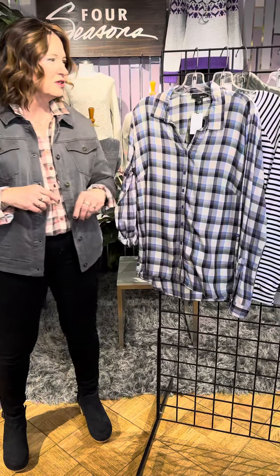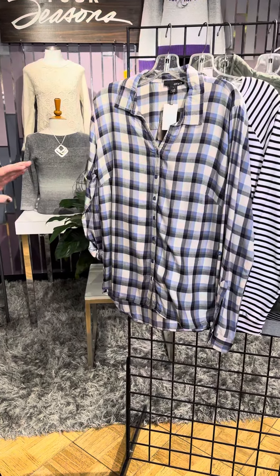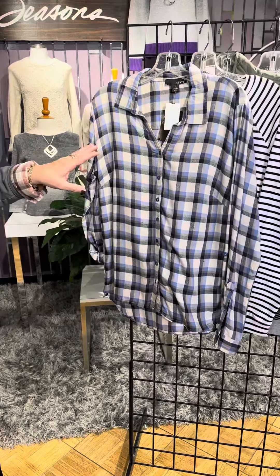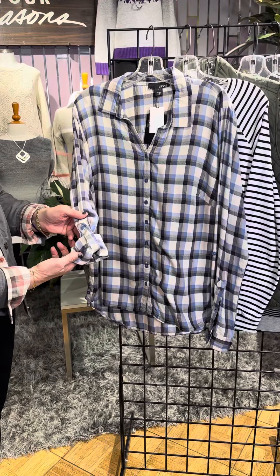Let's look at the rest of the new deliveries here from Erica. So in this same styling for the plaid, you've got this blue mixture with navy and a little bit of cream as well, full button down. You can wear it like a shirt jacket. It also has a great roll tab sleeve.